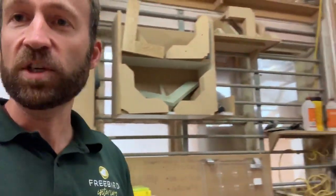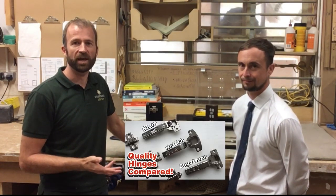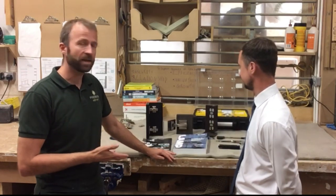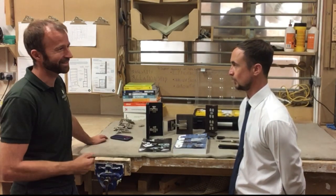What I'm going to do today is introduce you to Mike Harney. Mike's from Sugatsune, and if you're a regular viewer of the channel you might remember I did a comparison between Blum, Hettich, and Sugatsune hinges. What we're going to do today is look a bit more in depth at the Sugatsune range, but first Mike, would you like to tell us a bit more about what Sugatsune is as a company, how it started, and anything you'd like to share?